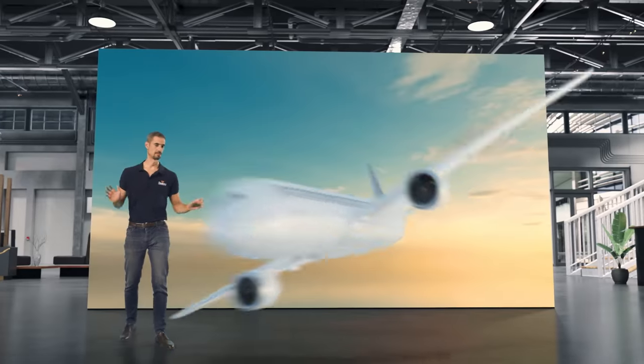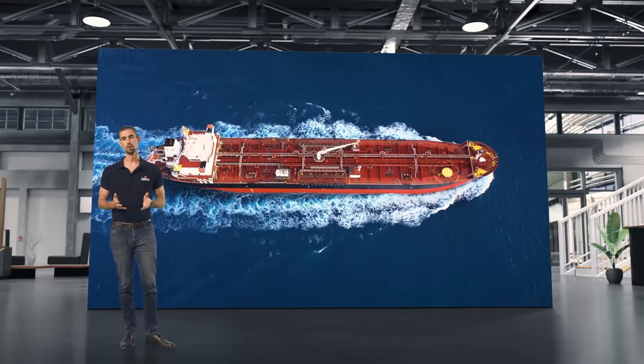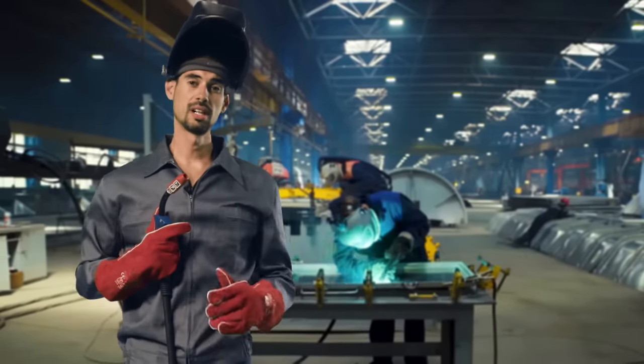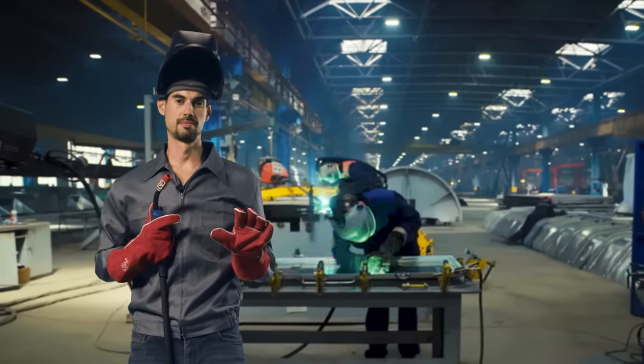Planes do not fly, cars do not drive and ships do not float without the proper work of a qualified welder. Welding is serious business and Soldomatic is based on science — it's not a video game.